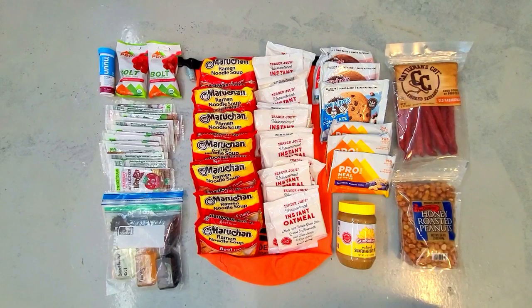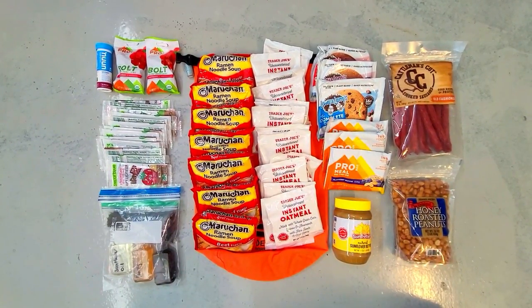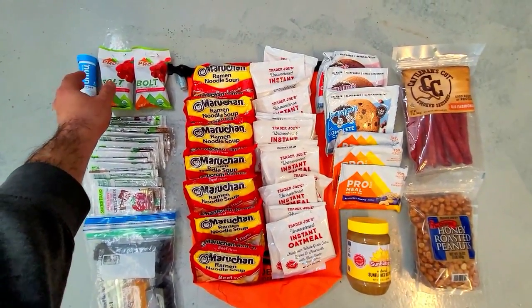There's a good chance that during a bug out or get home situation you might find yourself walking for extended distances, and if you are carrying a heavy backpack there's a good chance that you'll be burning a lot of calories and sweating a lot, so you'll need to replenish your electrolytes.